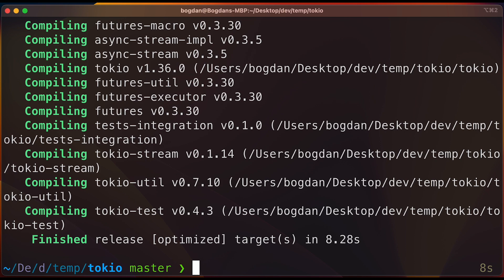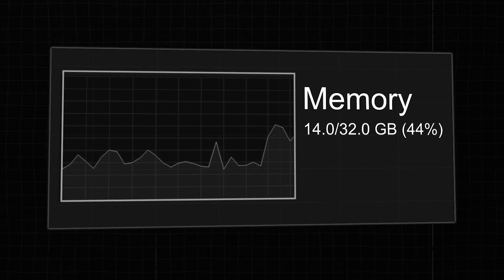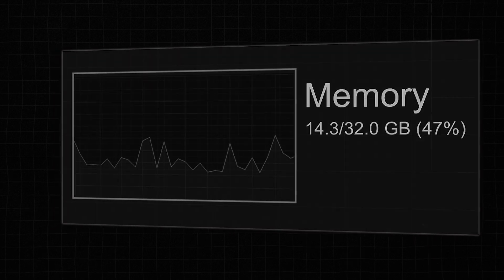Again, the results will vary depending on the codebase and the hardware and operating system you use. Also, spawning so many threads unsurprisingly means memory use increases. So make sure to benchmark your own code and see what it does for you.